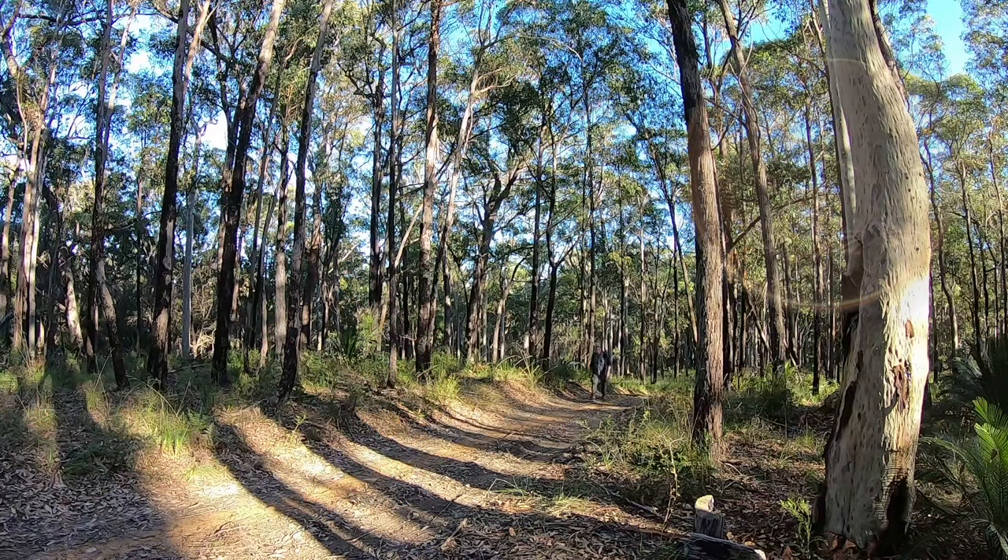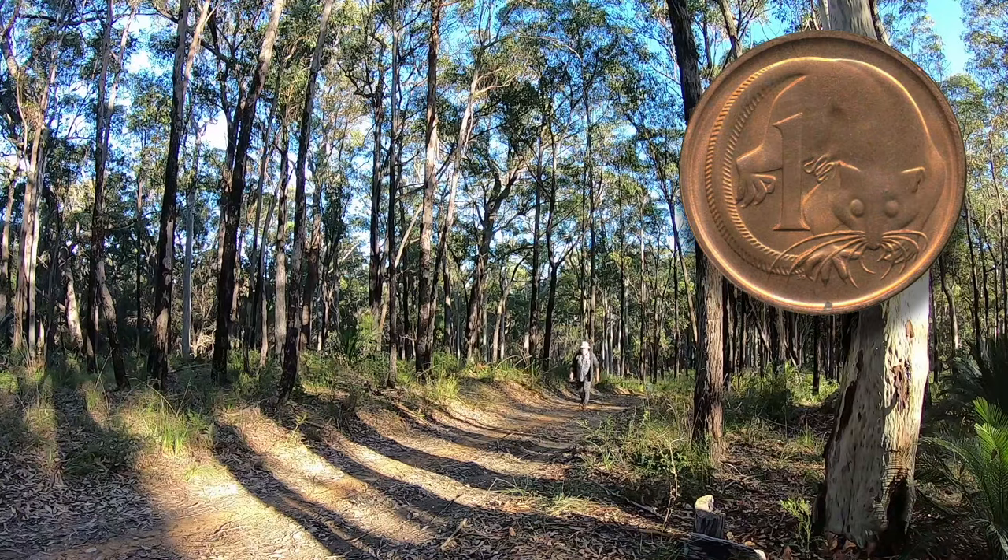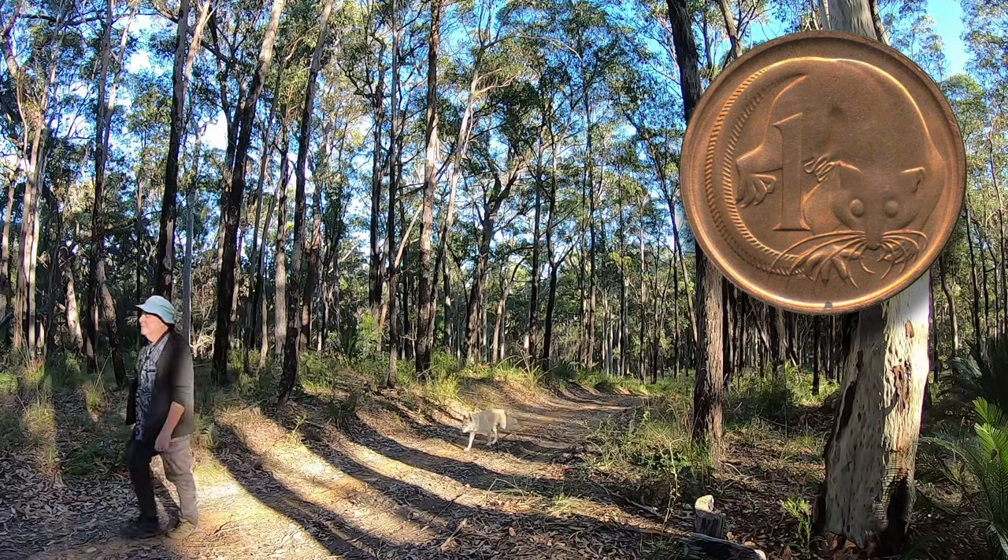The species was arguably better known to Australians from 1966, when it appeared on the first one-cent decimal coin, until 1990, when that denomination was withdrawn from circulation.